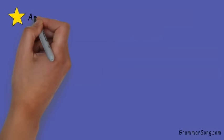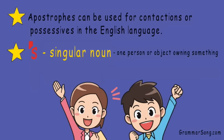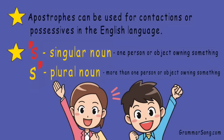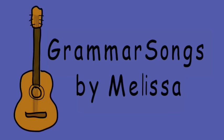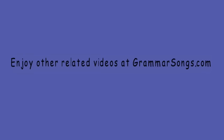So remember: apostrophes can be used for contractions or possessive nouns in the English language. Use apostrophe S for a singular noun to show one person or object owning something. And put an apostrophe after the S of regular plural nouns to show more than one person or object owning something. Hooray — you are a gold star champion of possessive nouns! Thank you for joining me at Grammar Songs by Melissa. Enjoy other related videos at grammarsongs.com.